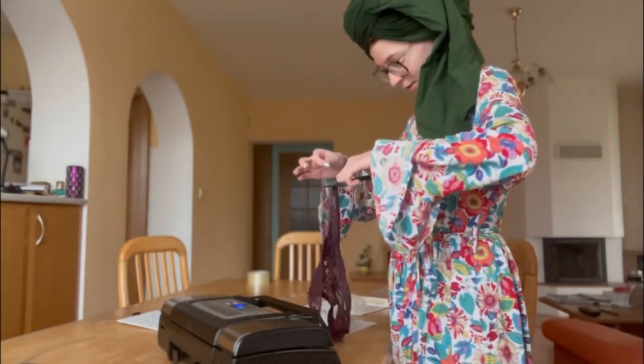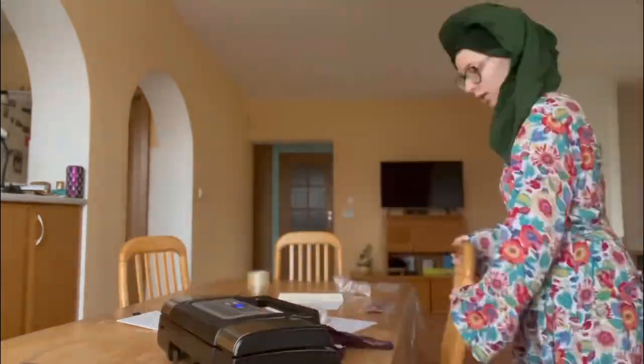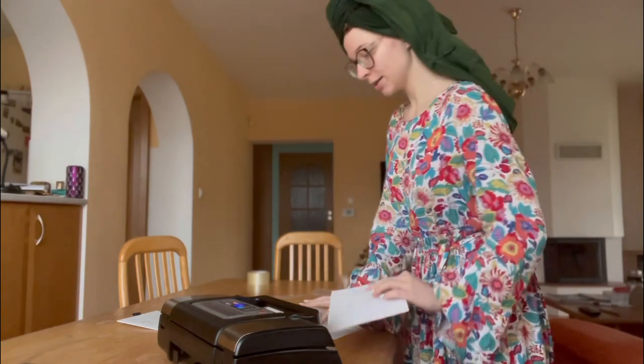Alright. On the envelope I'm going to write up the address.